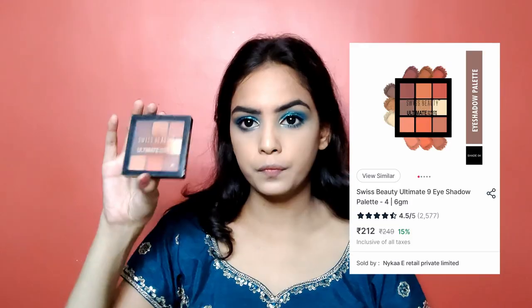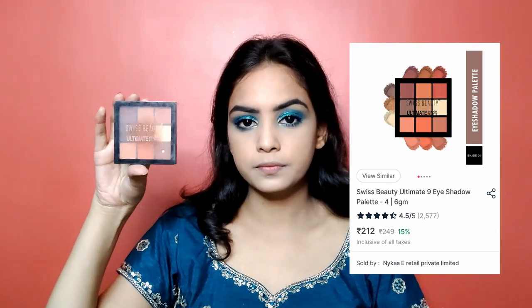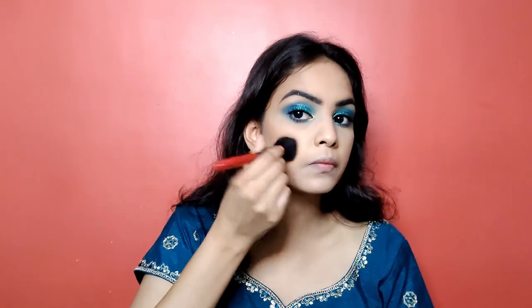Our eye makeup is done and it's looking stunning and perfect for occasions and festivals. Now it's time to do the rest of the face, starting with contouring. I am going to use Swiss Beauty's eyeshadow palette and pick this darker brown shade. I'll apply it under my cheekbone for that nice sculpted, lifted look, blending it in an upward motion. I am also going to contour my jaw line a little bit underneath for that sharper jaw line look. For nose contouring, I'll pick an eyeshadow brush and use the same color to give the nose a nice, sharper, defined look.